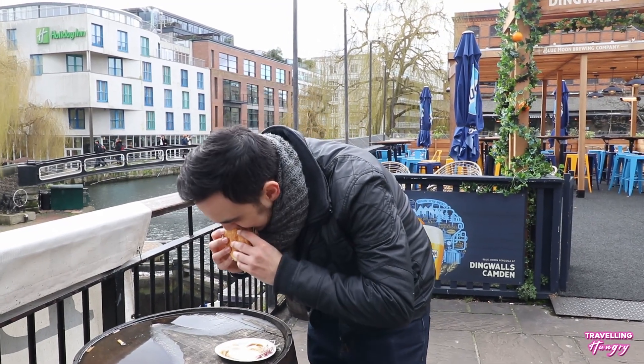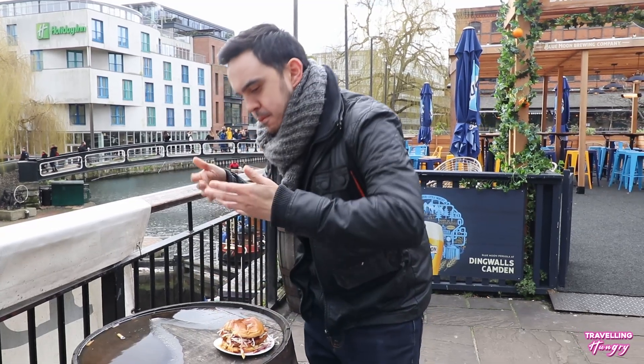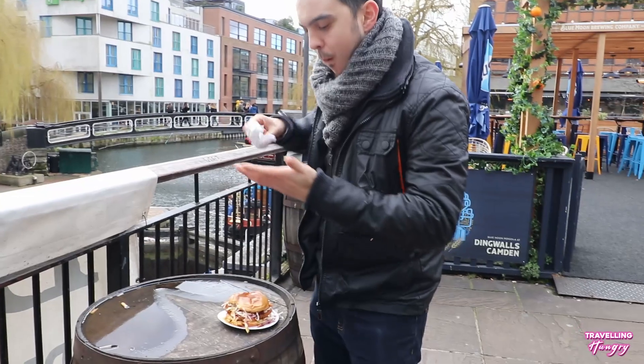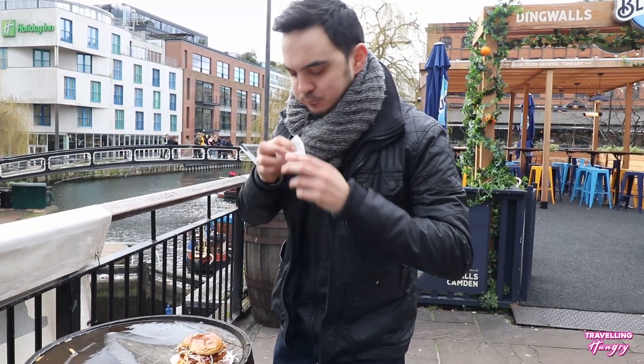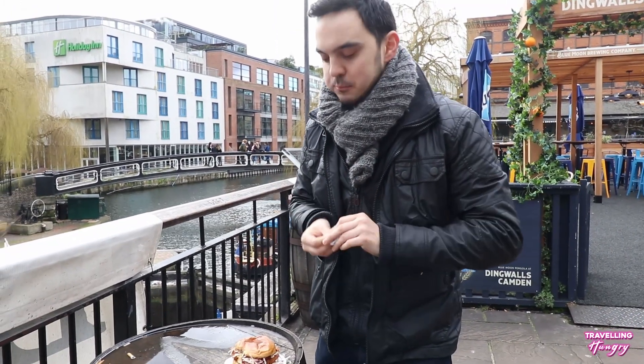I'm a mess, but the burger is messy — but what it lacks in neatness it makes up in taste.